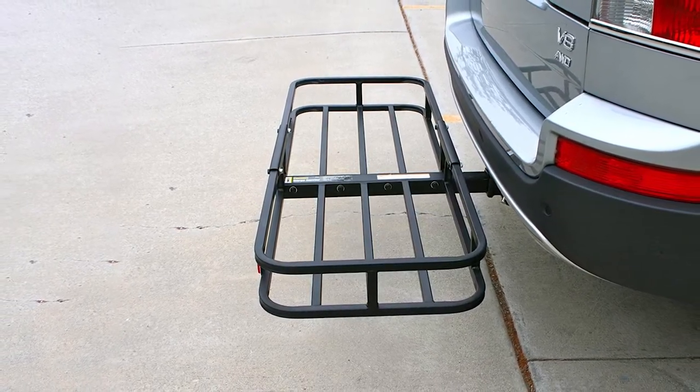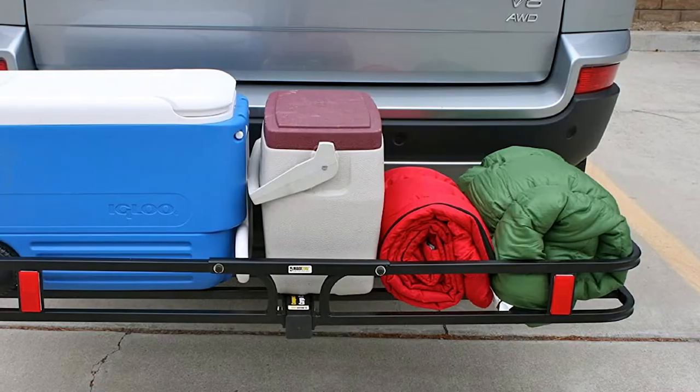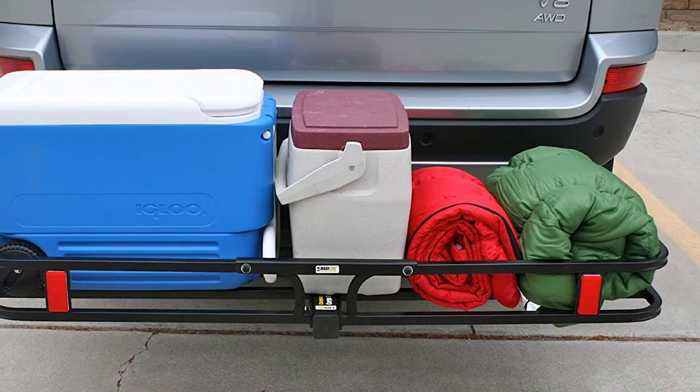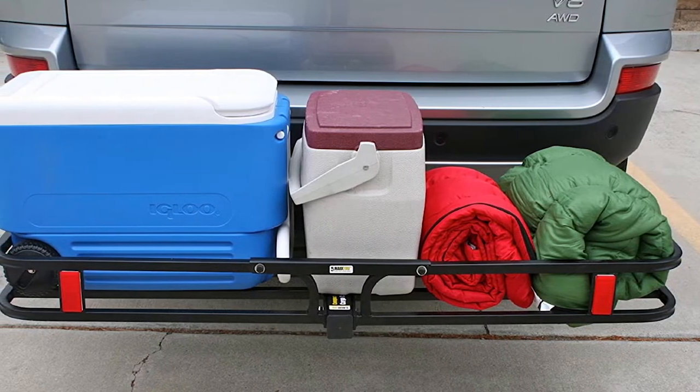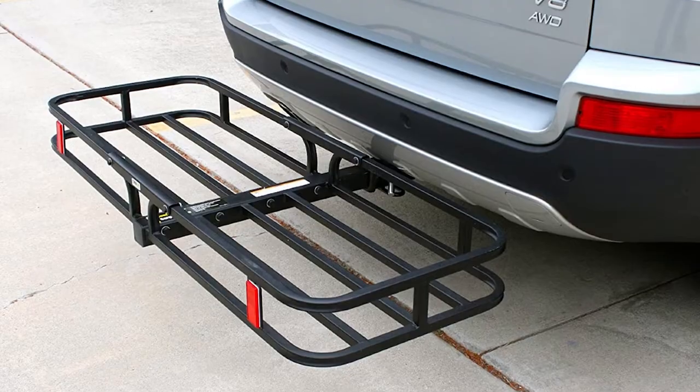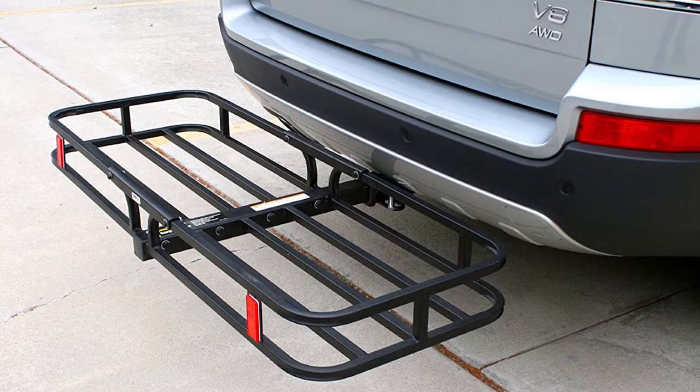This product fits standard Class III and Class IV 2x2 inch receiver hitches and weighs 27 pounds. Unlike many other carriers, this one has open bars instead of a mesh base — you might not want to use it with a cargo bag, but it's easy to drop in a piece of plywood or other material to support a bag or cargo. Overall it's an inexpensive and fairly basic cargo carrier that does the job.